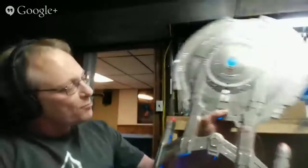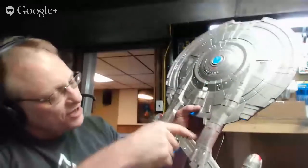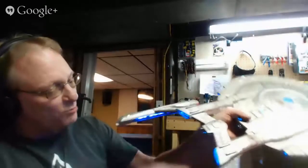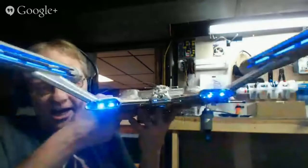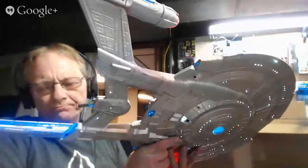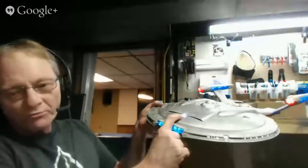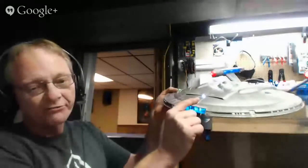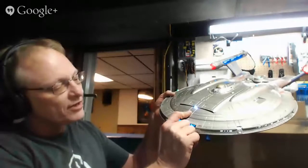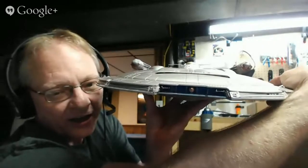Dave is getting ready to paint and still needs to finish the shuttle bay — he's put some cotton in there as masking while he paints around it. He has the Creation Aztec decals ready, and he used one of Jerry's tiny SMDs for the front navigation light, with fiber optic. The SMD is so small you can barely see it even up close — just a tiny fiber optic point of light.